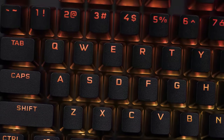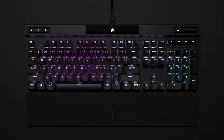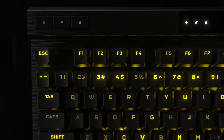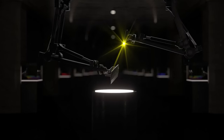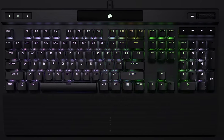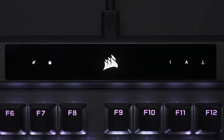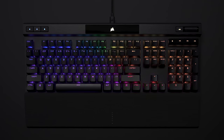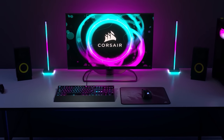The K70 RGB Pro retains the iconic elements of the award-winning K70 RGB keyboard with a durable aluminum frame, genuine Cherry MX mechanical key switches, and per-key RGB backlighting while setting a new bar for performance with Corsair's Axon technology. Powered by Corsair Axon Hyper Processing Technology, the K70 RGB Pro processes and transmits your inputs up to 8 times faster than conventional gaming keyboards, with 8,000 Hz hyper-polling and 4,000 Hz key scanning, and up to 20 layers of hardware RGB lighting. Head to the sponsored link in the description below.